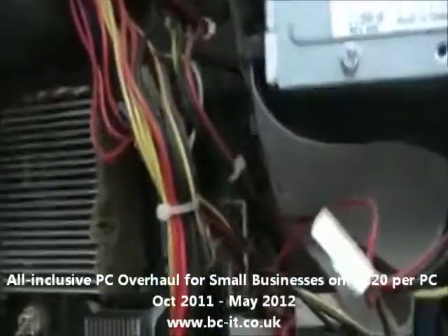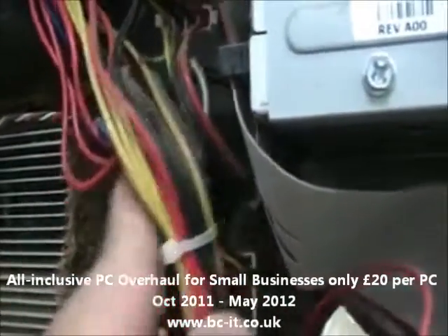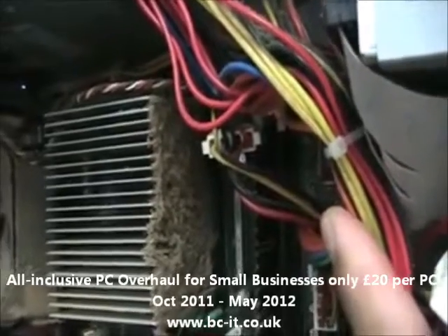There's the hard drive. Over here is the CPU heat sink, and you can see all the dust that's accumulated on one side of it, so there won't be any efficient air flow through those heat sinks.